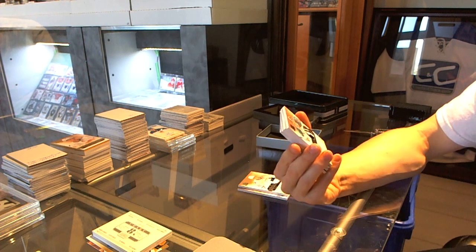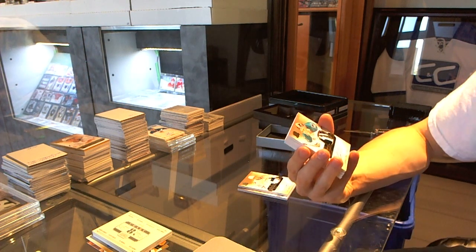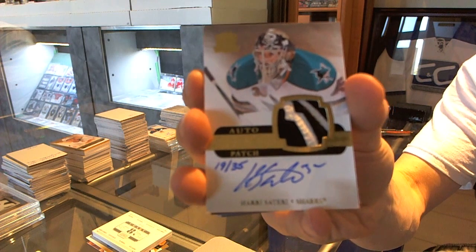We've got a two-color rookie patch auto gold number 19 of 35 for the San Jose Sharks — Harry Zolnierczyk.